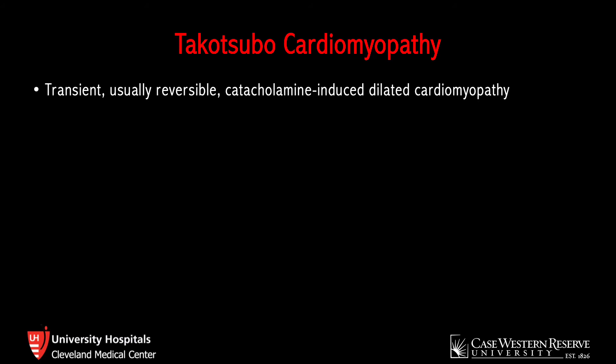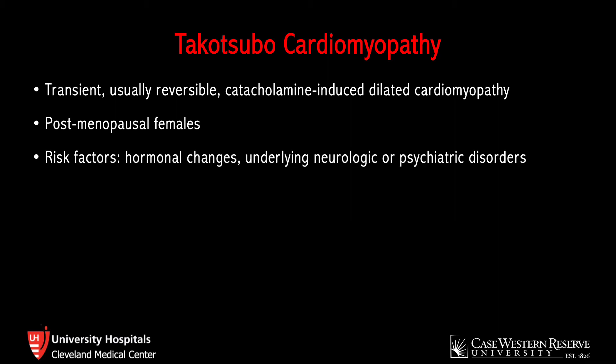Takotsubo cardiomyopathy is a transient, usually reversible, stress- or catecholamine-induced dilated cardiomyopathy. It classically affects postmenopausal females. While we don't know the exact etiology or pathophysiology, hormonal changes, underlying neurologic or psychiatric disorders, and possibly some genetic factors put patients at higher risk. Clinically, this mimics acute coronary syndrome — patients often present with chest pain, anginal equivalents, ischemic EKG changes, and elevated cardiac enzymes. What differentiates Takotsubo from ACS is the cardiac catheterization, in which these patients don't have significant structural lesions. Since you can't differentiate between ACS and Takotsubo from a purely clinical perspective, you really do need to treat these patients as though they have ACS until proven otherwise.